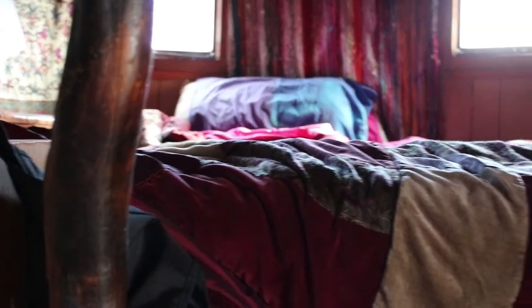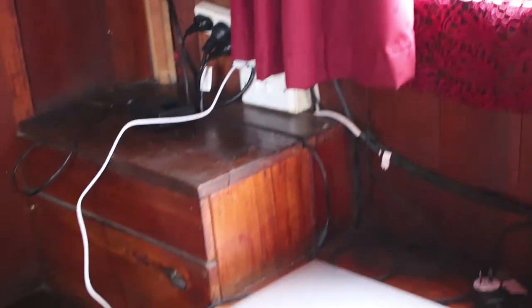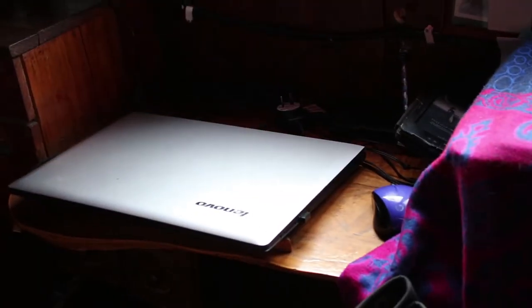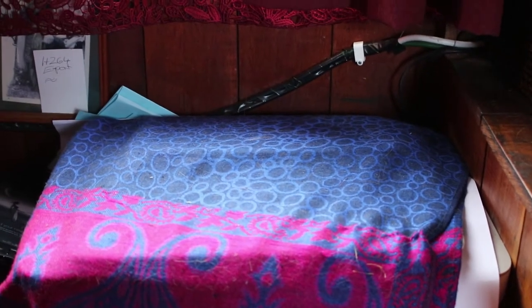I'm just going to give you a quick tour of my little house. Here we've got my desk where I work and my printer, which I cover up with a cloth because the cat sits on it all the time.